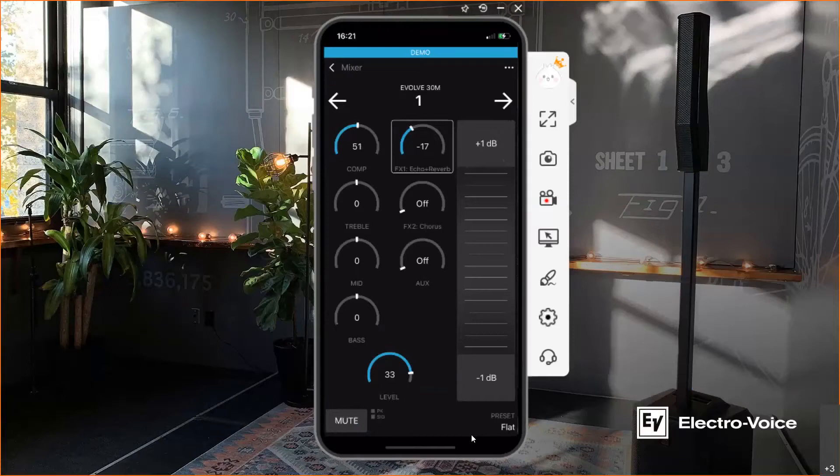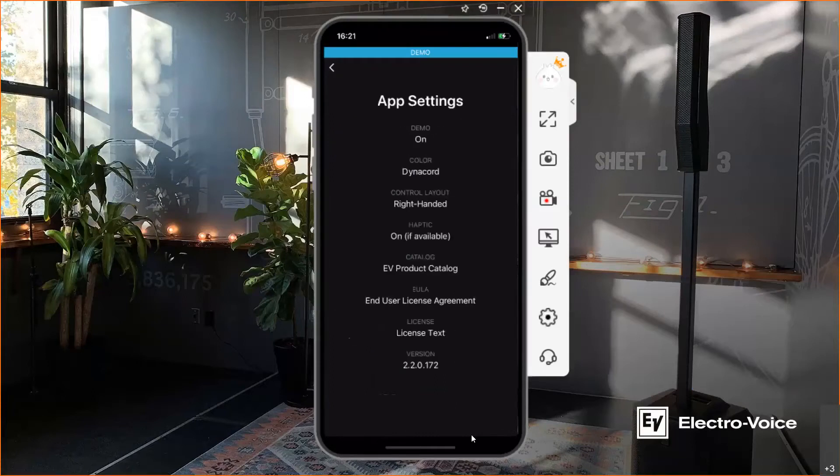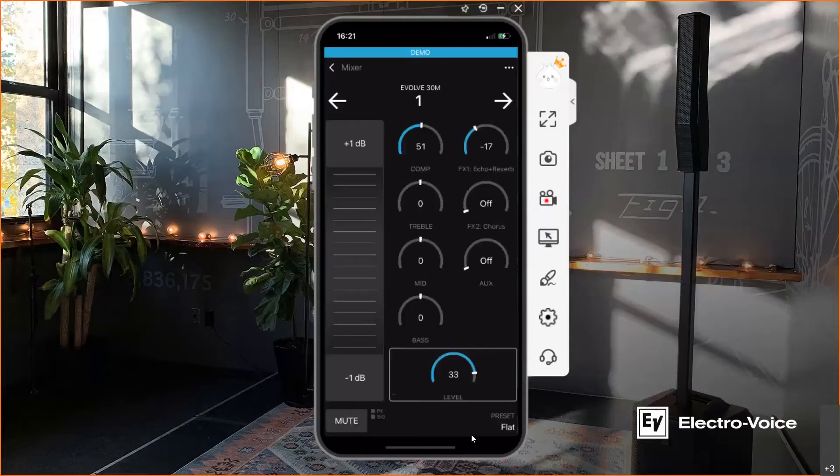The scroll bar design ensures a low risk of wrongly adjusted parameters, because you have to select each parameter individually, which makes it comfortable so you don't mess up your gear settings. In the general app settings you can turn the demo mode on or off, and set the color coding accordingly. Right now we have the legendary DynaCord color coding, which fits perfectly to our Evolve system, as the mixer represents the heart of the Evolve series. You can also switch between right-handed and left-handed — in left-handed mode the scroll bar appears on the left side when you go back to your channel.